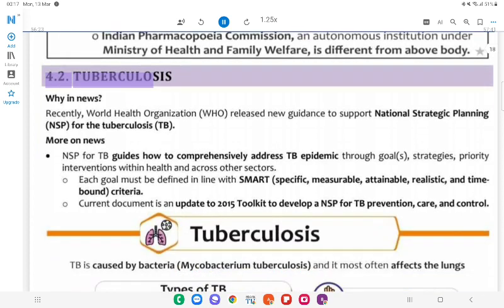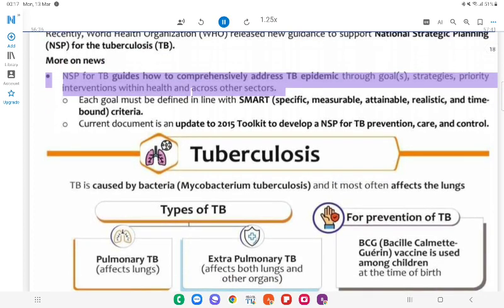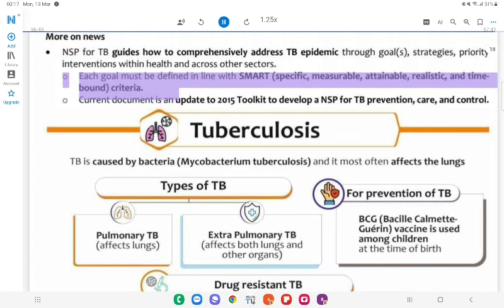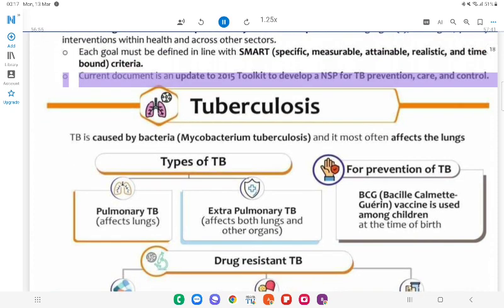4.2 Tuberculosis. Why in News: Recently, WHO released new guidance to support National Strategic Planning (NSP) for Tuberculosis (TB). NSP for TB guides how to comprehensively address the TB epidemic through goals, strategies, and priority interventions within health and across other sectors. Each goal must be defined in line with SMART criteria — Specific, Measurable, Attainable, Realistic, and Time-bound. The current document is an update to the 2015 toolkit to develop a NSP for TB prevention, care, and control. About Tuberculosis: TB is caused by bacteria — Mycobacterium tuberculosis — and most often affects the lungs.